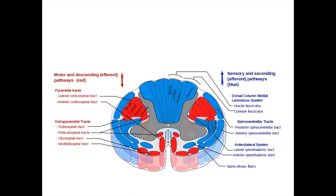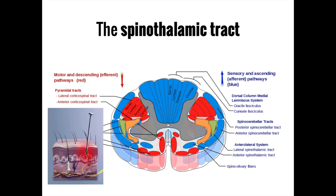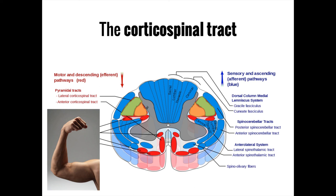To summarize, we've covered three key pathways: the dorsal column medial lemniscus pathway carrying fine touch, vibration, and proprioception; the spinothalamic tract carrying non-discriminative touch, temperature, and pain; and the corticospinal tract carrying motor impulses from the brain to the muscles.